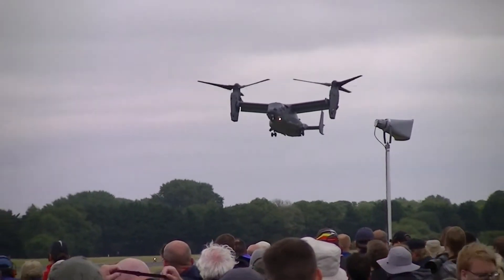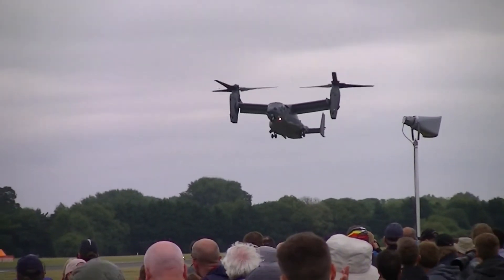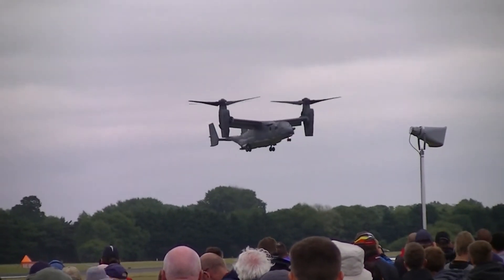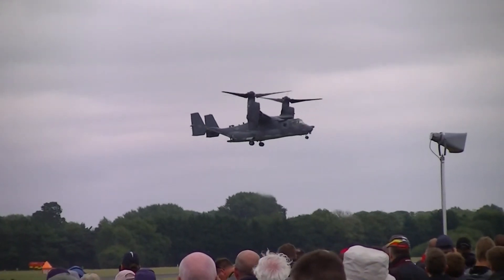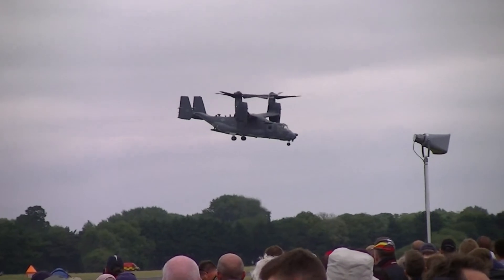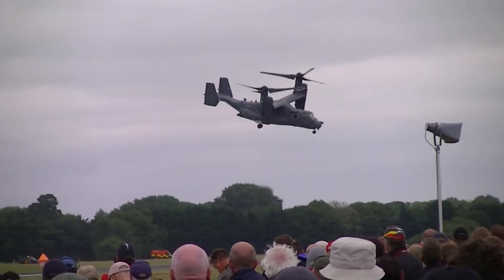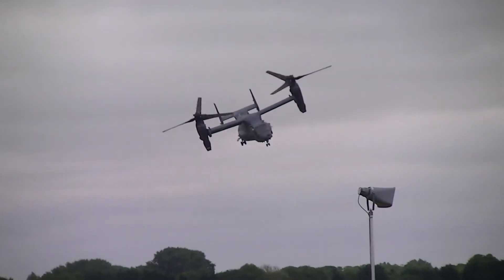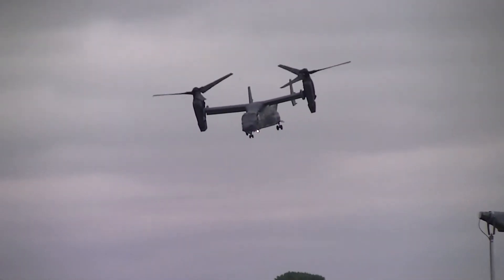This aircraft is from the 7th Special Operations Squadron, part of the 352nd Special Operations Wing, stationed at RAF Mildenhall in Suffolk. It has given that unit back its vertical lift capabilities that it had lost with the retirement of the very successful Sikorsky MH-53 Pave Low helicopters that it operated prior to that.